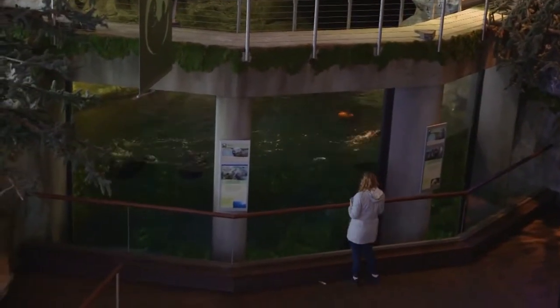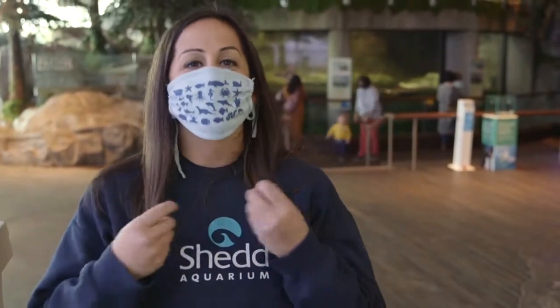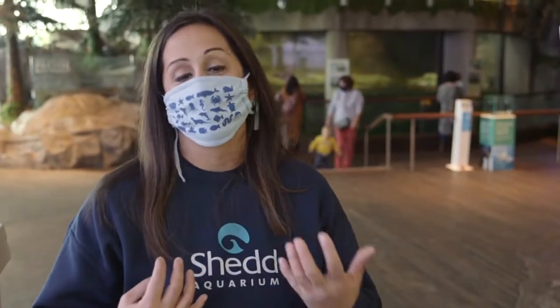Sea otters are the only marine mammal that don't have blubber to keep them insulated. Instead, they really rely heavily on their very dense fur. They have 750,000 to a million hairs per square inch — it's very, very dense. If you ever see an otter and it looks like they're itching or scratching themselves, they're probably working on separating those hairs.